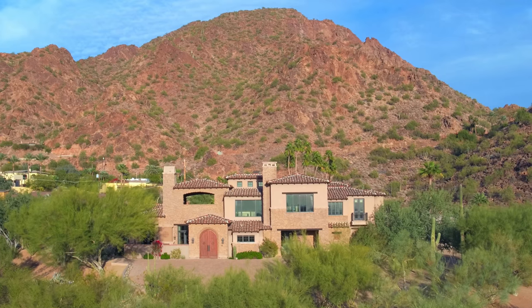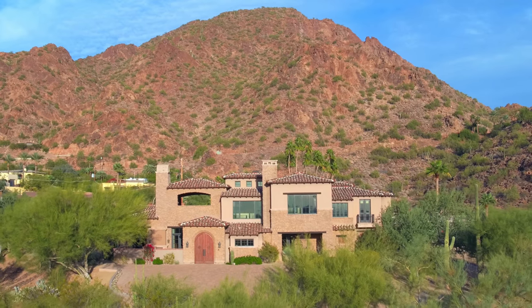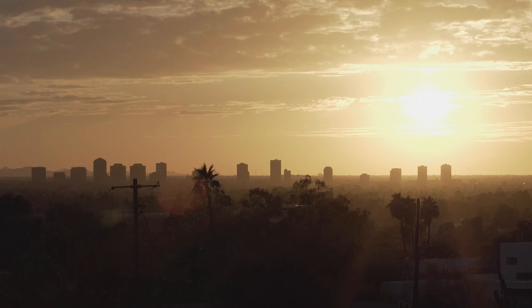Camelback Mountain is a landmark for Phoenix. When you fly in, you see Camelback Mountain, and from our place you can see the entire city — you have views of the city. They've even made a Monopoly game out of it. Camelback Mountain is now officially on Monopoly.